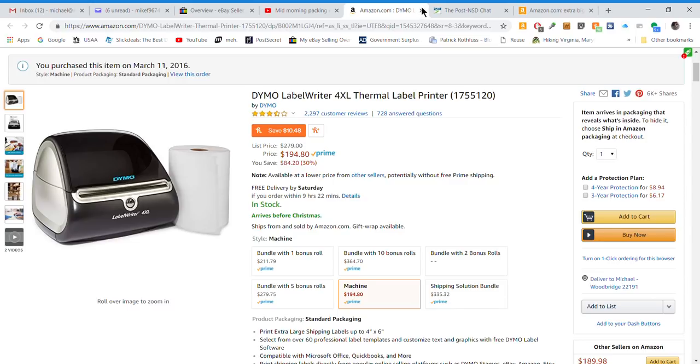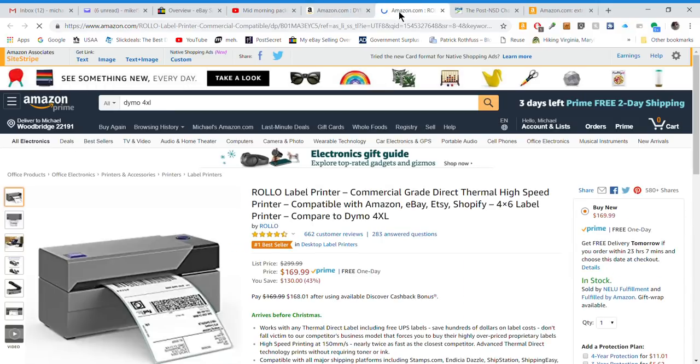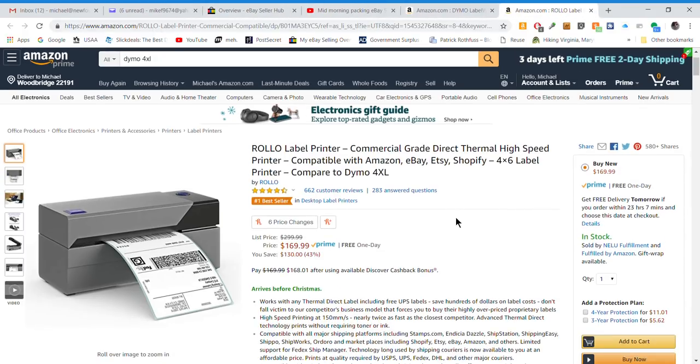If you don't want to go through that setup, I've heard great things about the Rollo printer — it's another thermal label printer, also 4x6. I've heard it's easy, plug and play, and a little cheaper than the Dymo with the same type of label. I wish someone would get that for me.